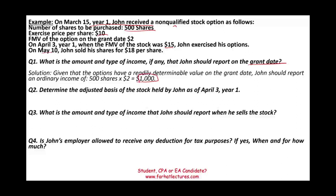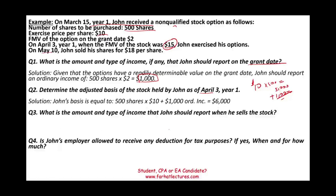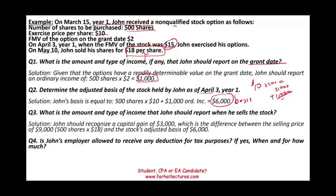Now, determine the adjusted basis of the stock as of April 3rd. John exercised, paying $10 per share times 500 shares equals $5,000. John already included $1,000 of ordinary income. Therefore, the basis for the 500 shares is $6,000. When John sells the stock for $18 per share: 500 shares times $18 equals $9,000 received in total. The adjusted basis is $6,000. Therefore there is a capital gain of $3,000 that John is responsible for.